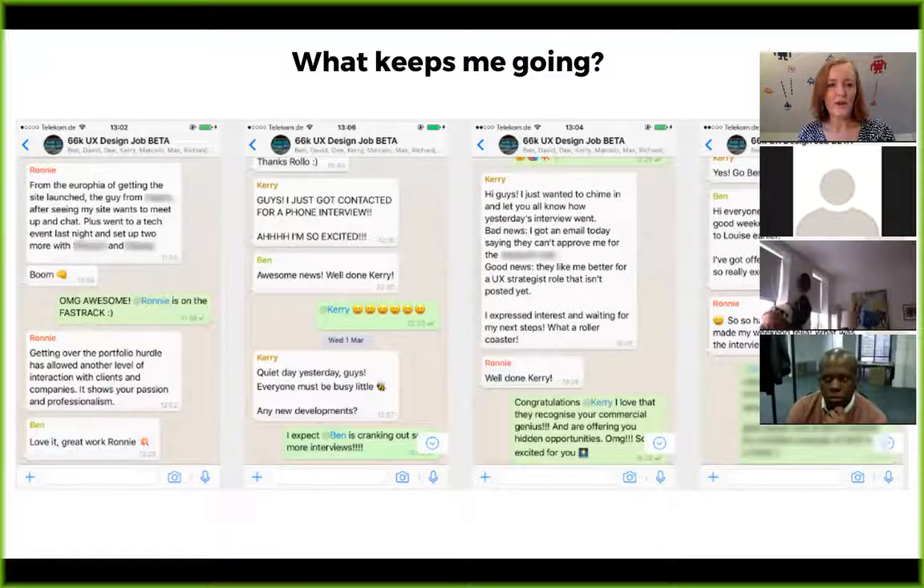If you join the Powerful UX Portfolio program, you'll also be invited to join our WhatsApp group for support. We have a really vibrant, supportive WhatsApp group where we share weekly wins. We set goals on Monday, and I act as an anchor throughout the week to make sure everyone is reaching their goals and support anyone who's struggling.